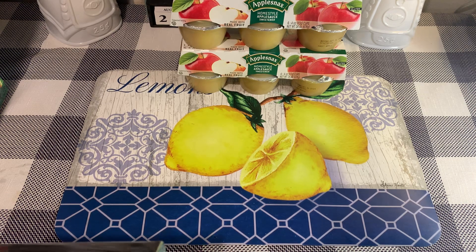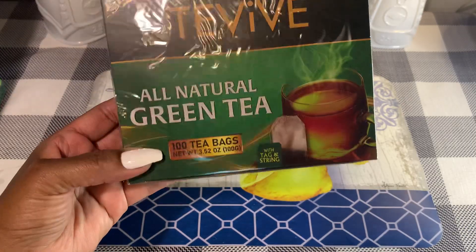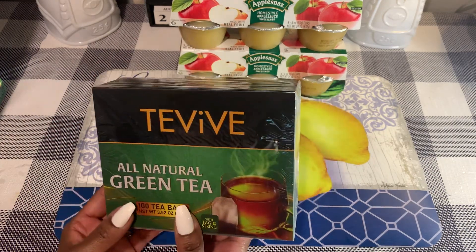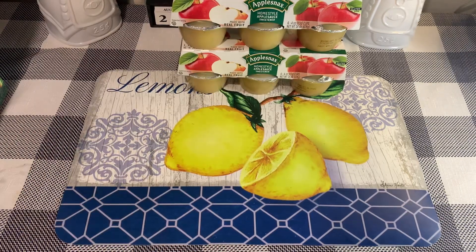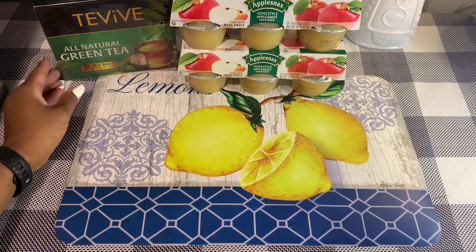I grabbed the TV all-natural green tea — you get 102 bags. I got this for my mother; she drinks this. They did have the black tea as well. This is best before March of 2026, so long shelf life on that.